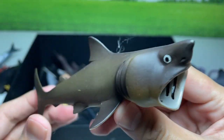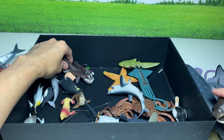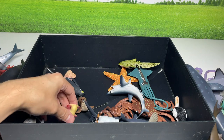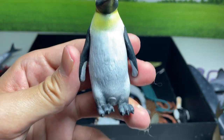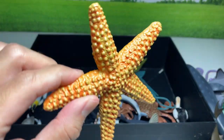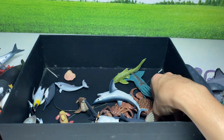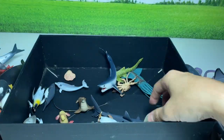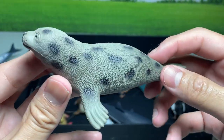This is a basking shark. Anglerfish. This is an emperor penguin. Starfish. A crab right here. A spotted seal.